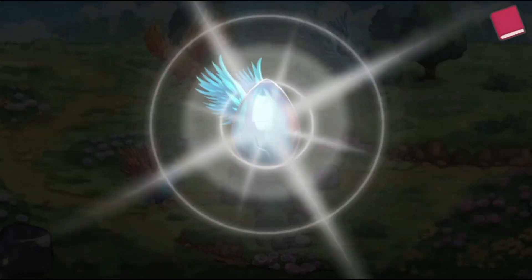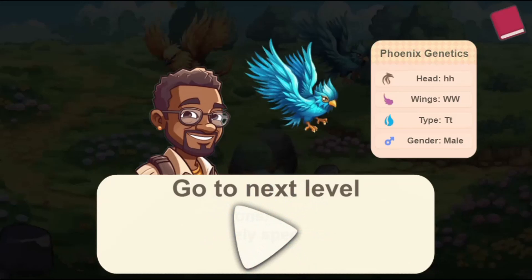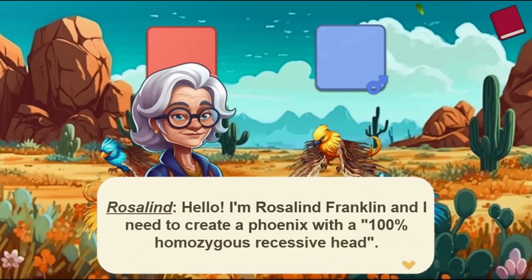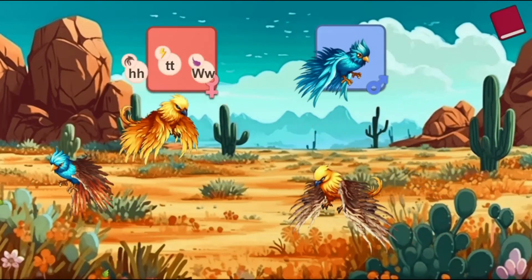Use the mouse to click and drag and drop different male and female phoenixes to make them reproduce. Create new phoenixes with dominant characteristics to create the exact creatures that are needed for each level.